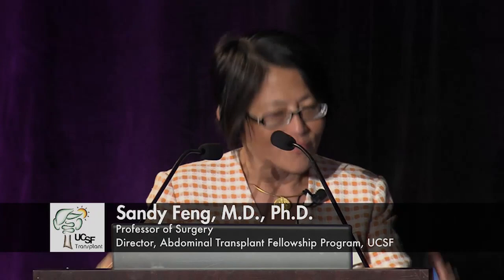Those of you who know me know that I speak quickly, so that might work in our favor today. This is yet another consequence of the lack of cardiologists. Since Steve got bumped up to do the cardiology talk, I'm here to do the what's new in kidney transplant talk, but I'm happy to do it.